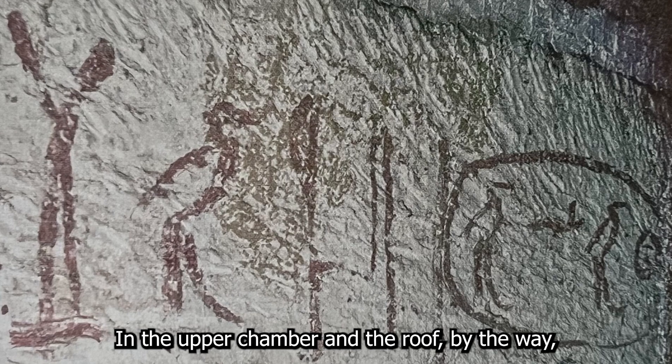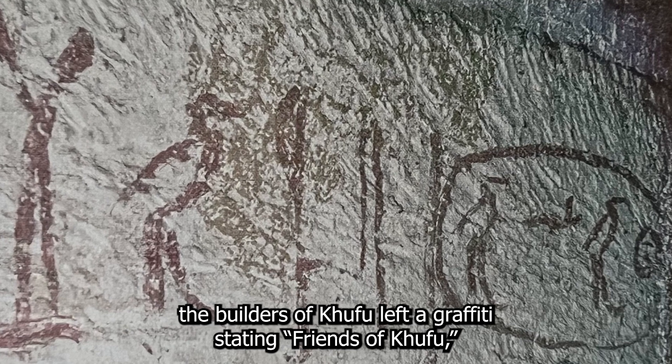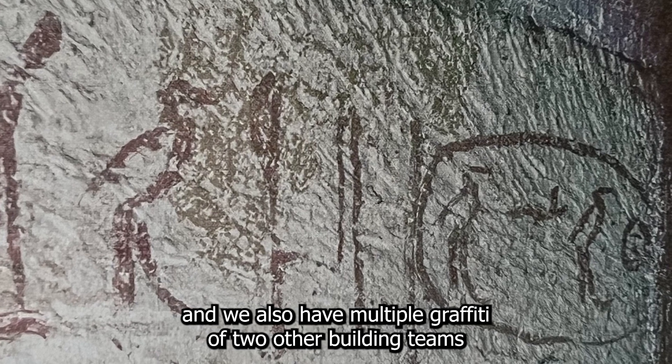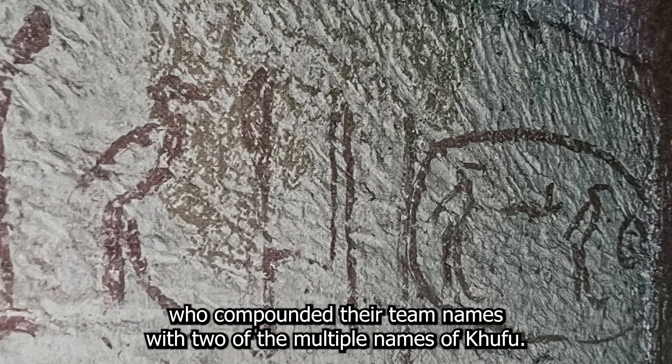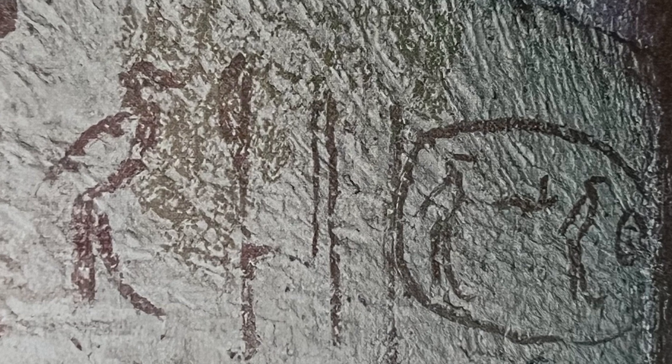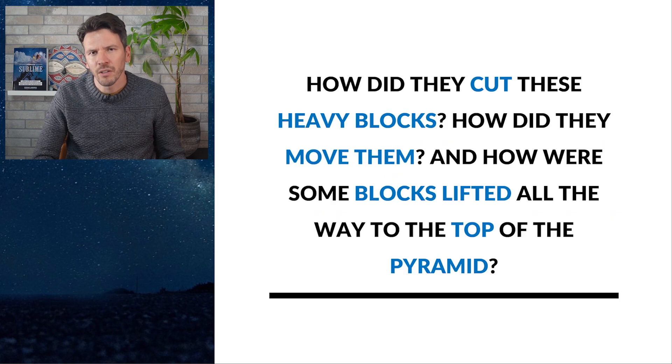In the upper chamber in the roof, the builders of Khufu left graffiti stating 'Friends of Khufu.' We also have multiple graffiti of two other building teams who combined their team names with two of the multiple names of Khufu. But now to the many questions: how did they cut these heavy blocks, how did they move them, and how were all these blocks lifted all the way to the top of the pyramid?